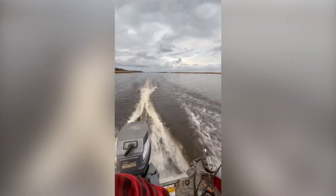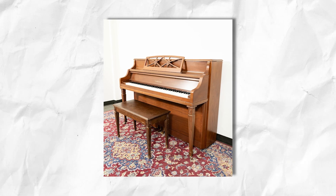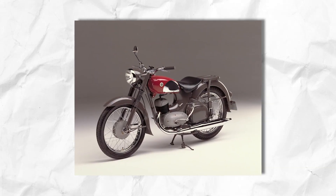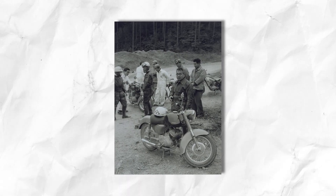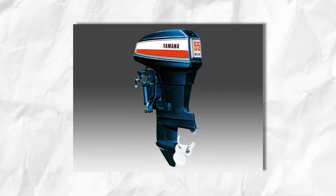Long before Yamaha Motor Company became a marine juggernaut, the brand was known as Nippon Gaki, an enterprise that built top-tier pianos, organs, and other musical instruments. In the mid-1950s, following the success of Yamaha's motorized bicycles, top executives began asking: what else can we do with these engineering skills? Enter Genichi Kawakami, Yamaha's visionary leader and president. One thing became clear — if Yamaha could build robust two-stroke engines for motorcycles, why not try outboards?